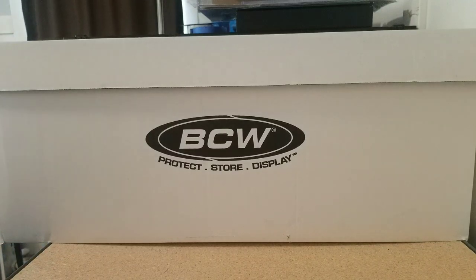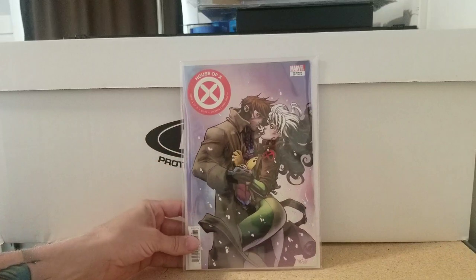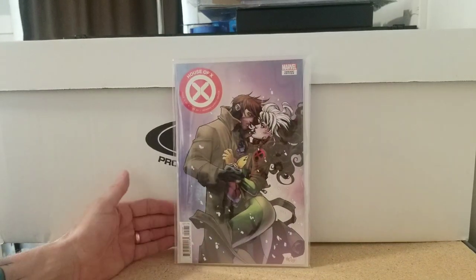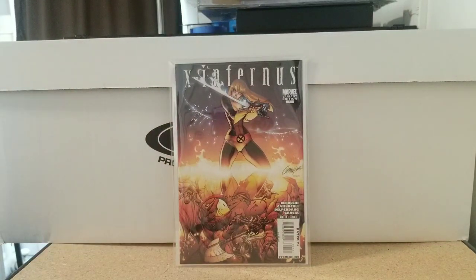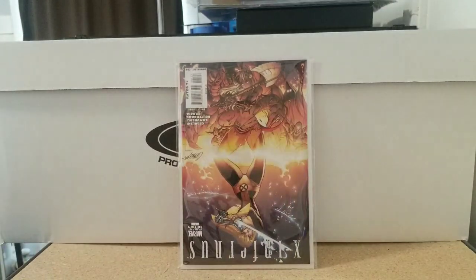Then we have my all-time favorite artist drawing my favorite two characters in comic books — Mr. Joe Madriera, House of X number one. I believe it was a 1-in-50 or 1-in-25, I don't remember. Love it though, he needs to come back to comics. Then we have X Infernus number one, the Campbell variant — it's just a dope cover.